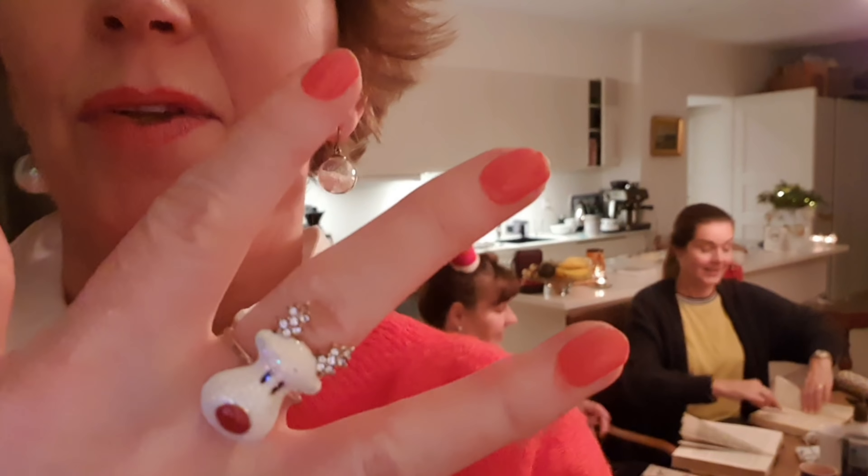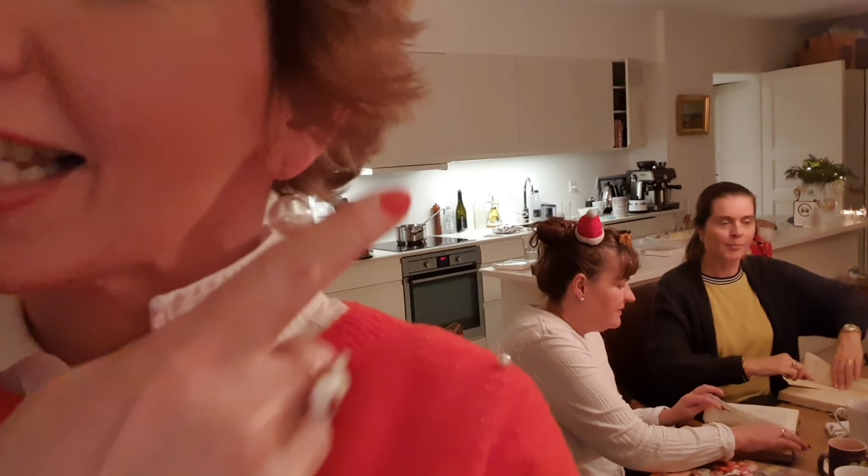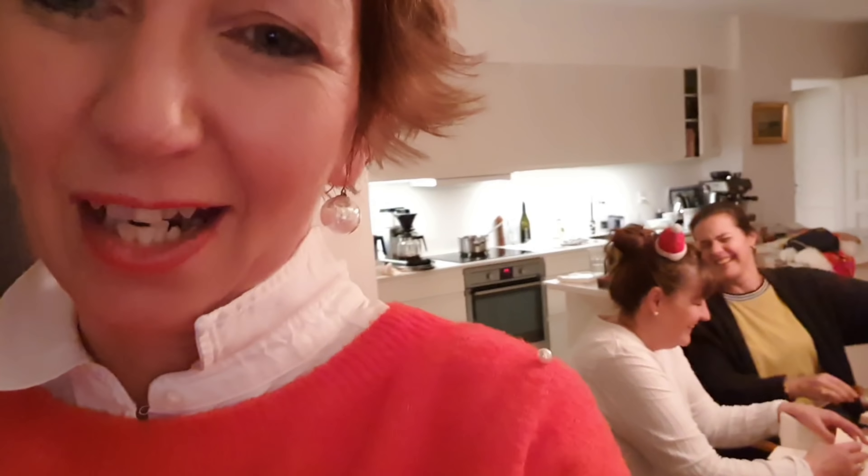I'll take you on a wee tour and I'll tell you what we are eating and drinking, and then we can get merry and we're going to get busy making some crafts. Remember your Christmas outfit — hopefully you've got some red or some green on. I've got my Rudolph ring and my baubles, and Helena's got a little toot hat on. I'll give you a wee tour.